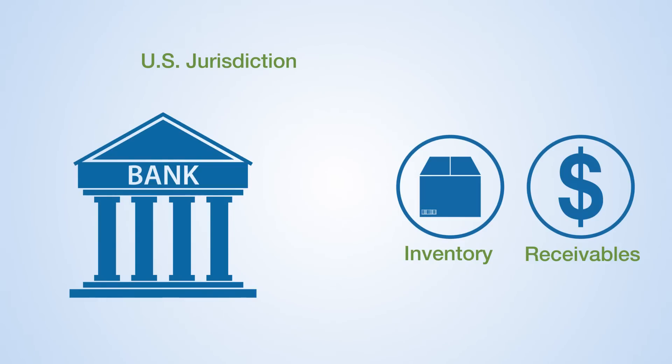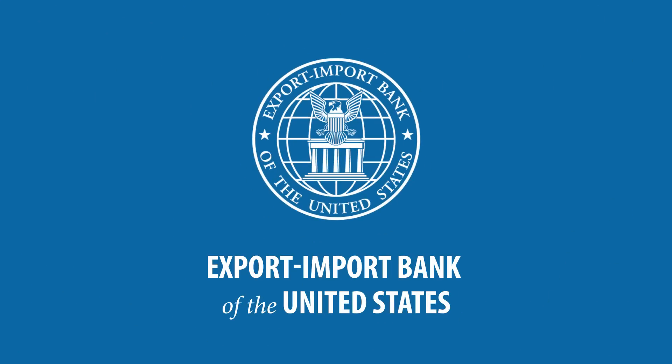But Gary's not out of luck. The Export-Import Bank can help, where he learns about their export finance programs and services.